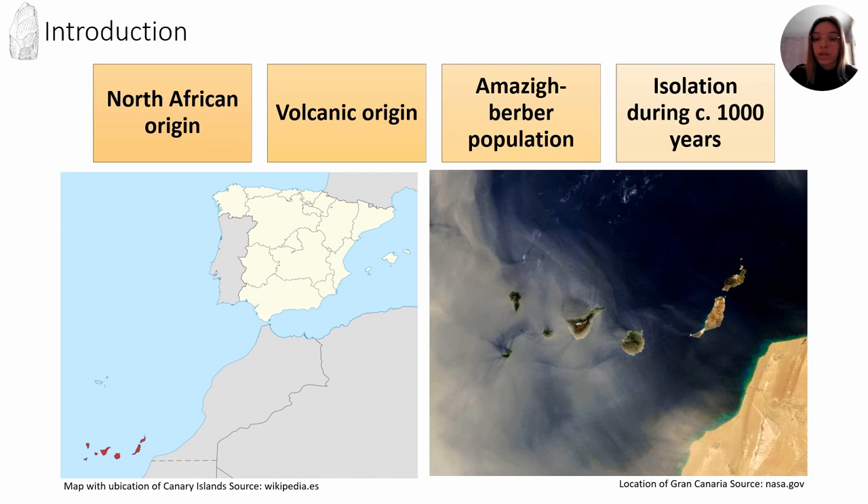First of all, I am going to introduce the geographical context. The Canary Islands are an archipelago of volcanic origin formed by eight islands, located 100 kilometers from the North African coast.